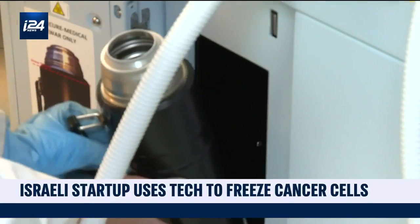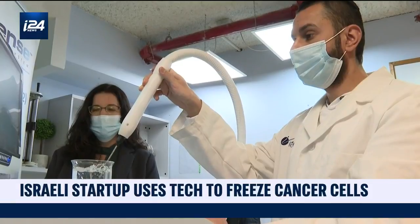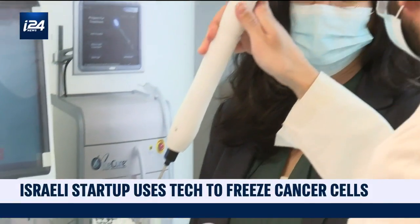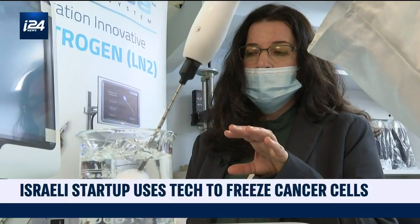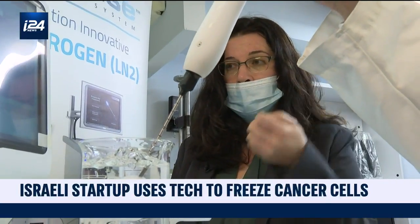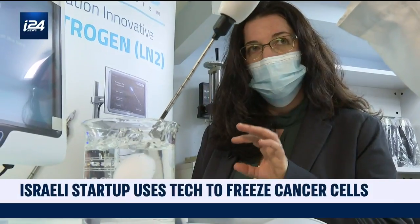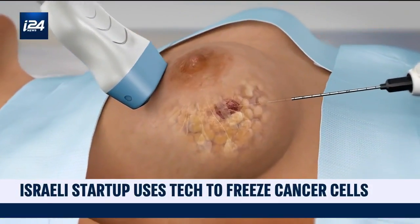Cryogenic treatment has been used in medicine for decades, but this is the first time it has been used to treat breast cancer. The innovation we bring to the market is using liquid nitrogen to freeze the tumor — it acts very quickly, in less than a minute. Once we are done freezing and have created an ice bowl to cover all the cancer cells, we stop freezing and take out the needle. The probe is removed from the body and the tumor stays frozen inside, and the procedure is over.